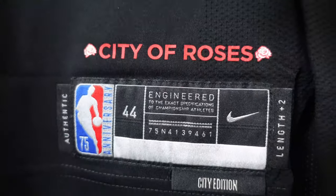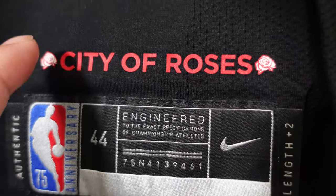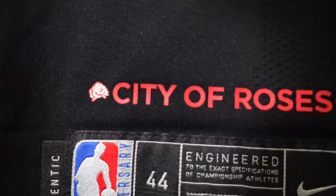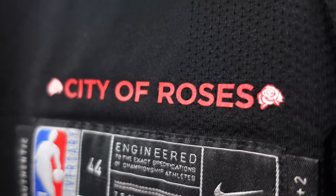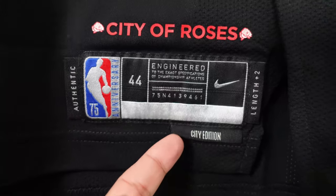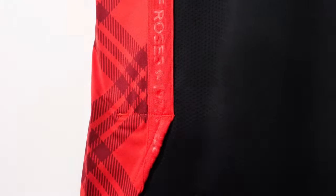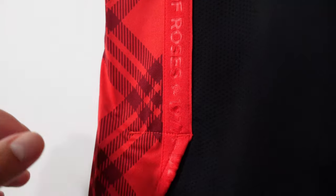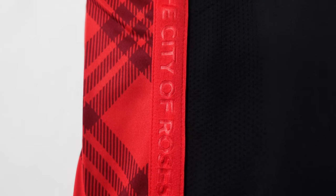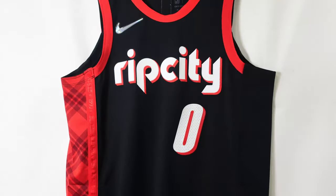Like I said, City of Roses — which is an anthem that pays tribute to the city of Portland. This one's all pressed onto the right above the jock tag. Jock tag's pretty much your standard stuff: authentic, 44, city edition tab, plus two length. You get the little side splits here. The side panel is only on one side of the jersey, but it's the same thing — City of Roses, the roses, Blazer Mania. That is that jersey.